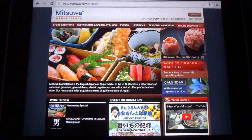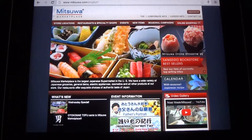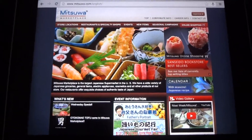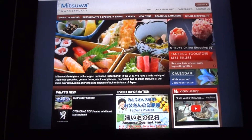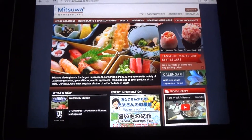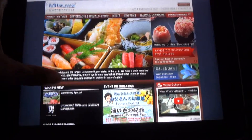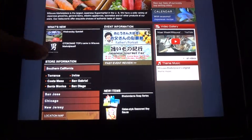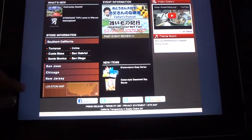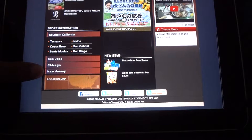Hey guys, Beautiful Otaku here again, and today I'm doing the review of Mitsuwa Marketplace. I'm on the Mitsuwa Marketplace website because I'm not actually at Mitsuwa — it's about three hours from where I live so I can't get there that easily. I figured I'd show you the website. It's got a lot of Japanese food and stuff on the front, showing their specials. Here are the locations — most of them are in California, but there are some in Chicago and one in New Jersey, which is the one I went to because it's closest to me.